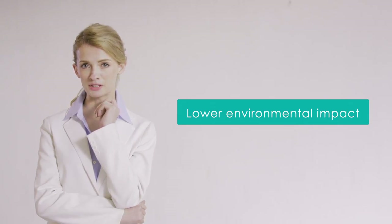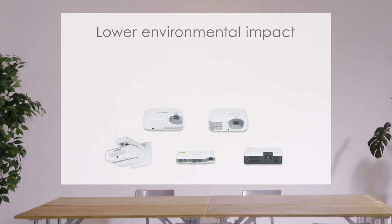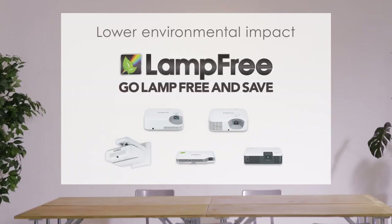Lower environmental impact. It's good for the environment as it does not use harmful substances such as mercury.